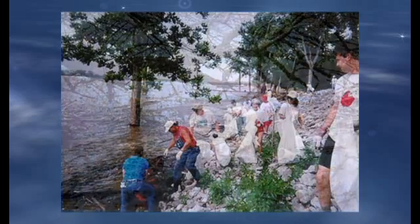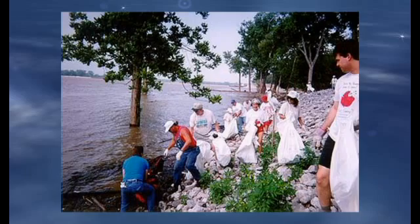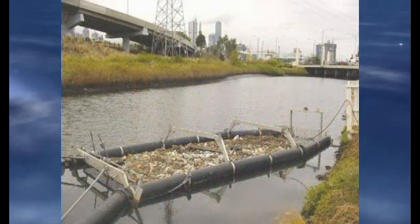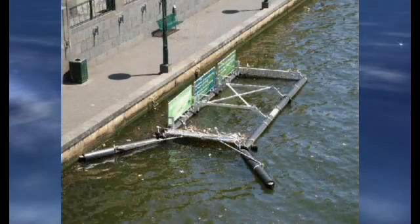In the United States alone, millions of dollars and thousands of volunteer hours are spent removing tons of litter and debris from our waterways. To more efficiently collect this litter, Stormwater Systems is pleased to introduce the Bandalong Floating Litter Trap.